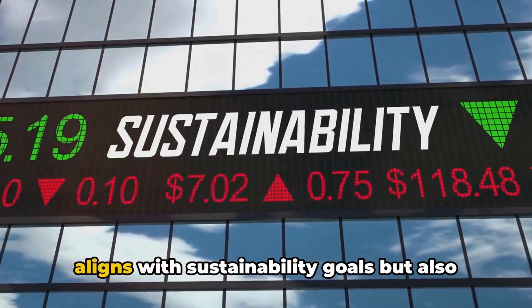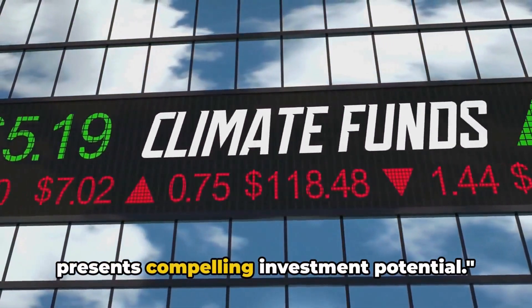In essence, Dynacert's solution not only aligns with sustainability goals, but also presents compelling investment potential.